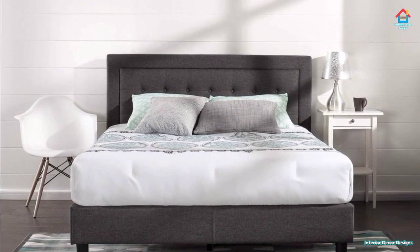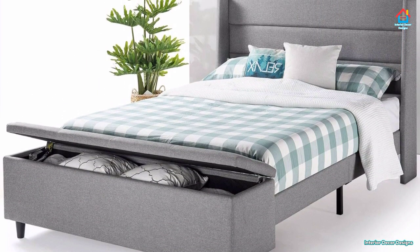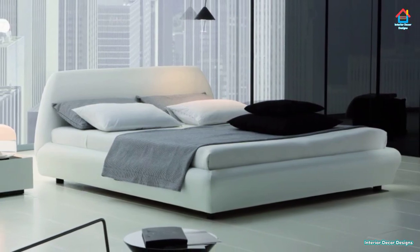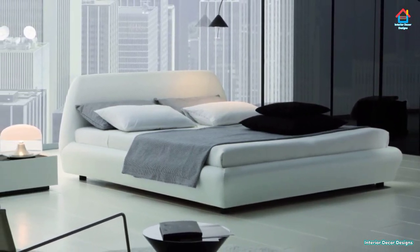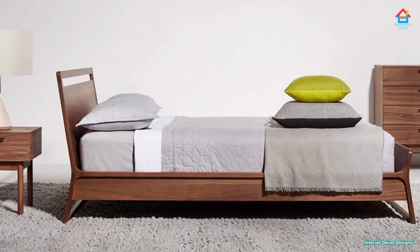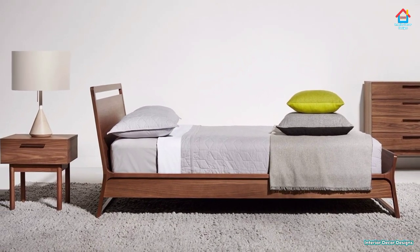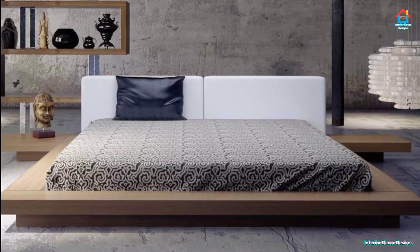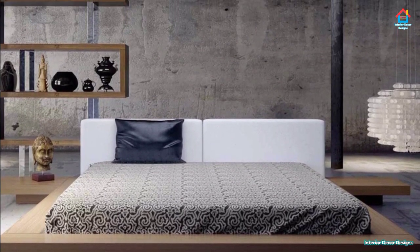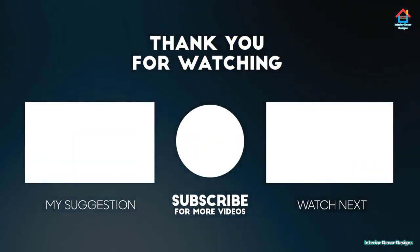Friends, hope you liked this video on modern bed designs. For more such videos, don't forget to subscribe to our YouTube channel and click the bell icon so that you never miss any future updates. For the latest and trending interior decoration designs, visit our website interiordecordesigns.in. You can also follow us on Facebook, Twitter, Instagram, Telegram, and Pinterest for more design ideas. Download our app available on the Play Store — all links are in the description box below. With this we finish this video here; we'll meet again soon in the next video. Till then, bye and take care.